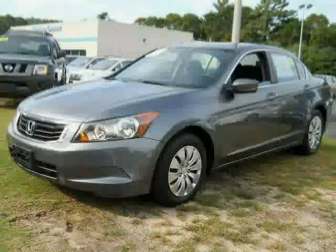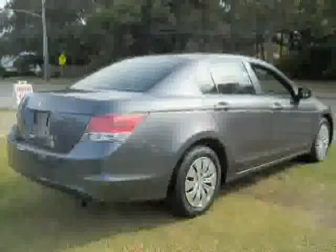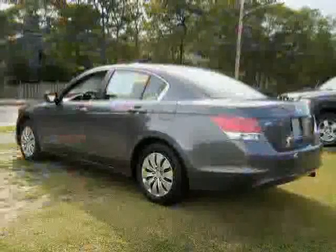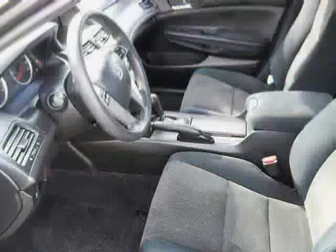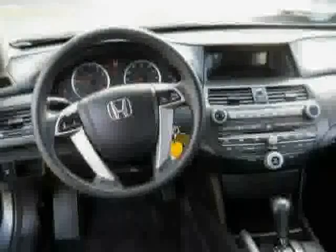This 2010 certified Honda Accord sedan is equipped with cloth interior, CD player, cruise control, anti-lock brakes, traction control, driver and passenger side airbags, front wheel drive, power windows, air conditioning, rear head airbag, power door locks, and MP3 player — driven with care for 43,636 miles.